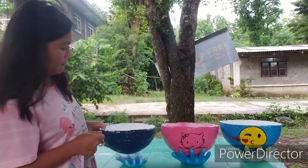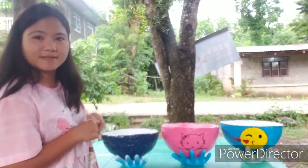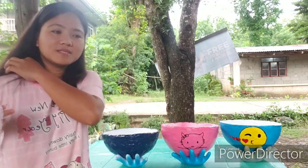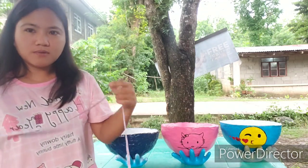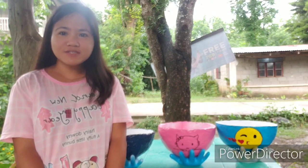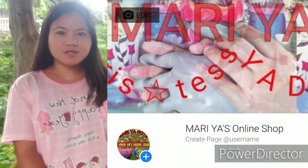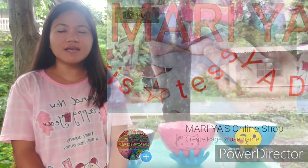Ayan guys, eto na po yung size ng ating handy pots. Marami din po tayong raw pots dito na wala pang pintura, pero eto muna yung featured pots natin. That's all for today's video — please do subscribe to my YouTube channel Maria, at pakilike na rin po ang ating page Maria's Online Shop.